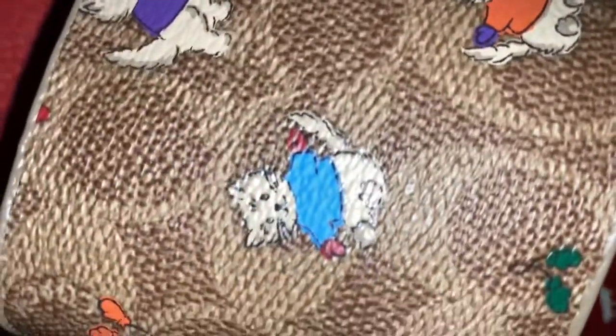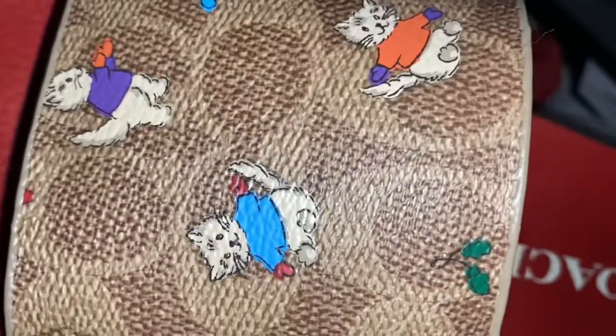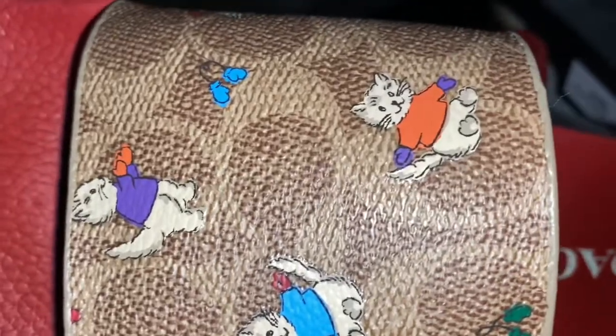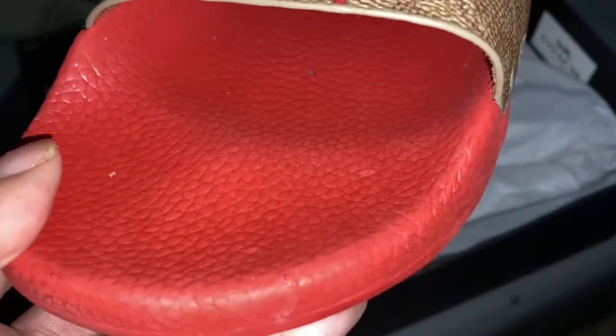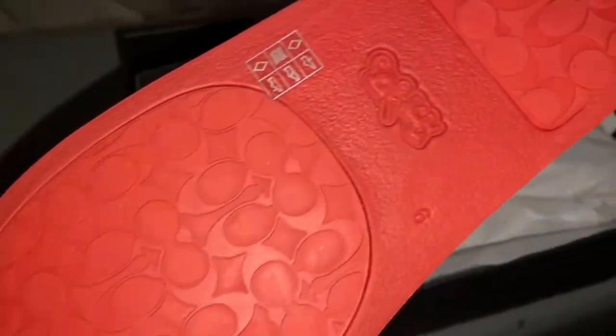It looks like they're kittens — I'm really not a cat girl, but they're cute, so I went ahead and picked these up. They were clearance, the last ones anyway. Look at the little kitty cats! And then it's got the Coach emblem — y'all see that? And then it's got this orange, which I thought was really, really cute on the shoe. I love that color. And then this is the bottom, so they're pretty sturdy.